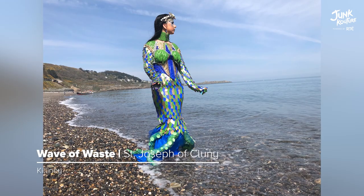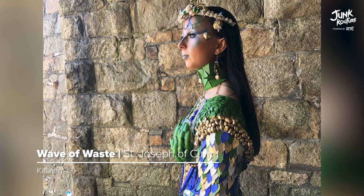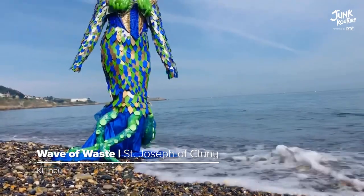Having participated in a beach cleanup in December 2020, 'Wave of Waste' was crafted with the rubbish collected, primarily made up of plastic. The materials used were milk carton lids, plastic bin bags, cereal boxes, newspaper, and paper mache.